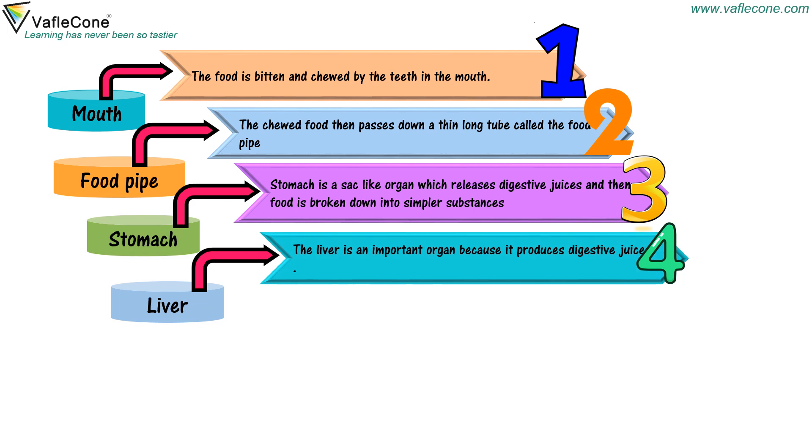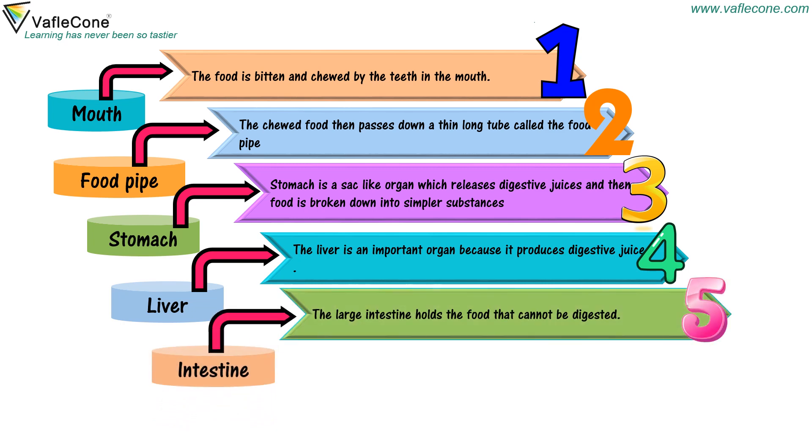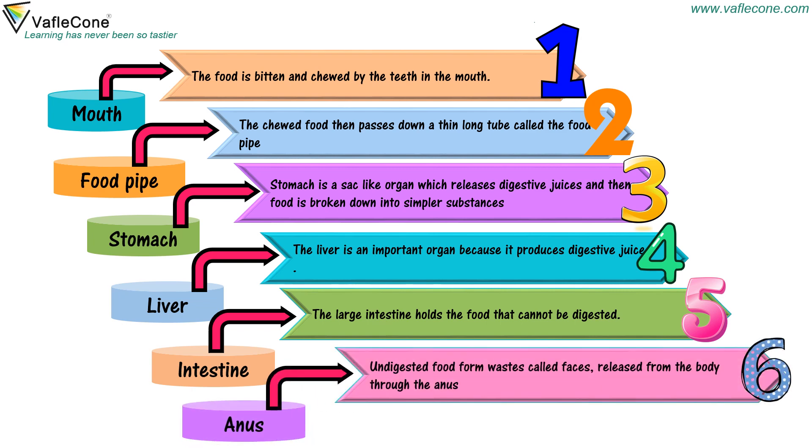Liver — the liver is an important organ because it produces digestive juices. Intestine — the large intestine holds the food that cannot be digested. Anus — undigested food forms waste called feces, released from the body through the anus.